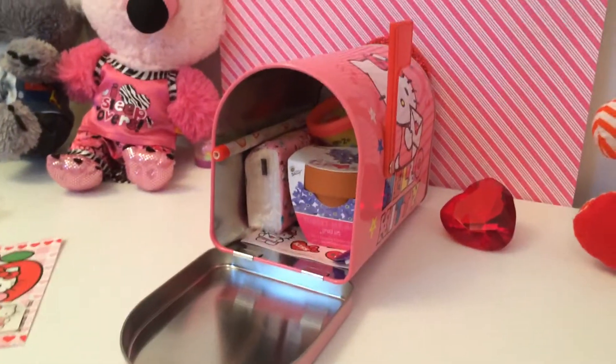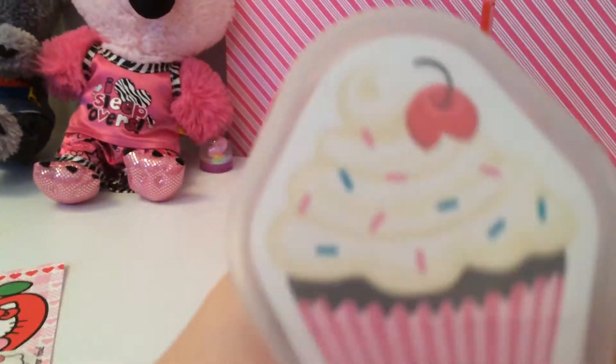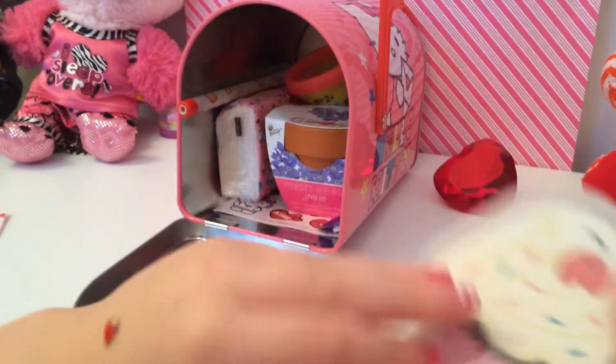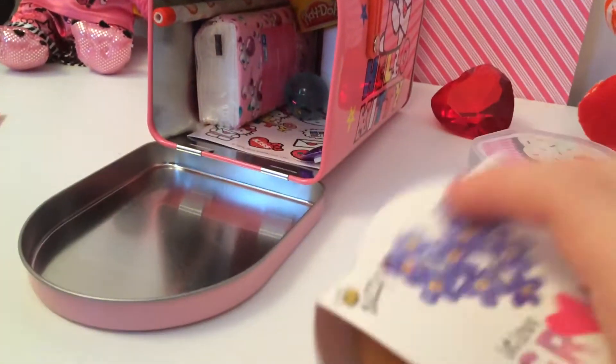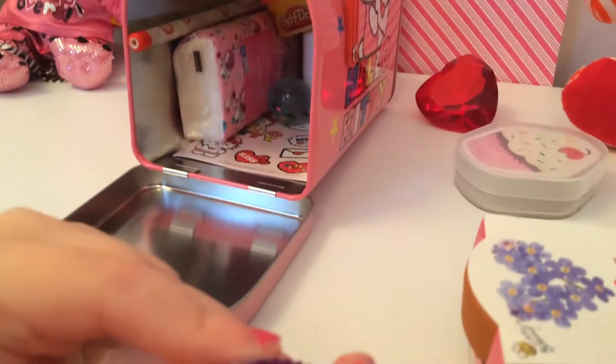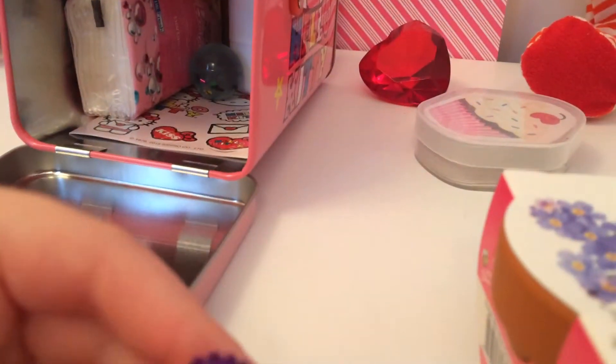We just got these little cupcake goldfish cards. We just got a flower pot, and I'm going to put the sticker on my flower pot.